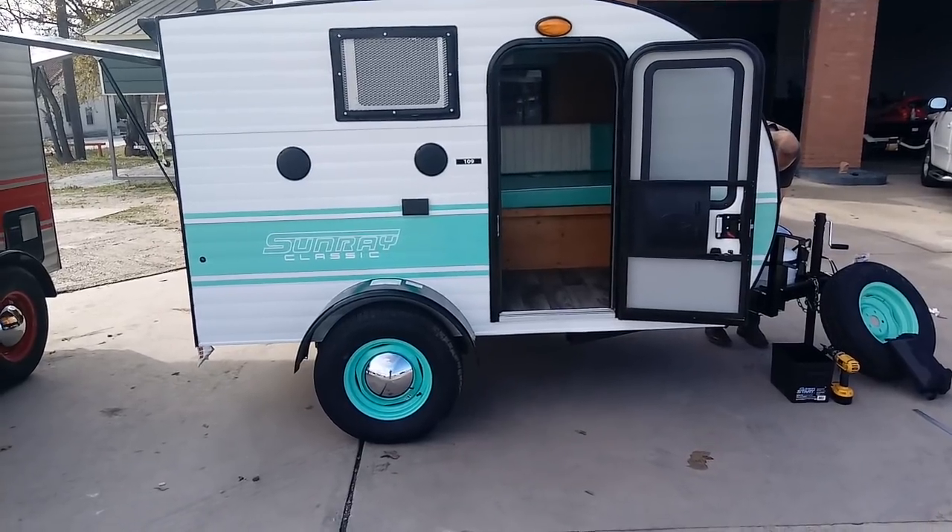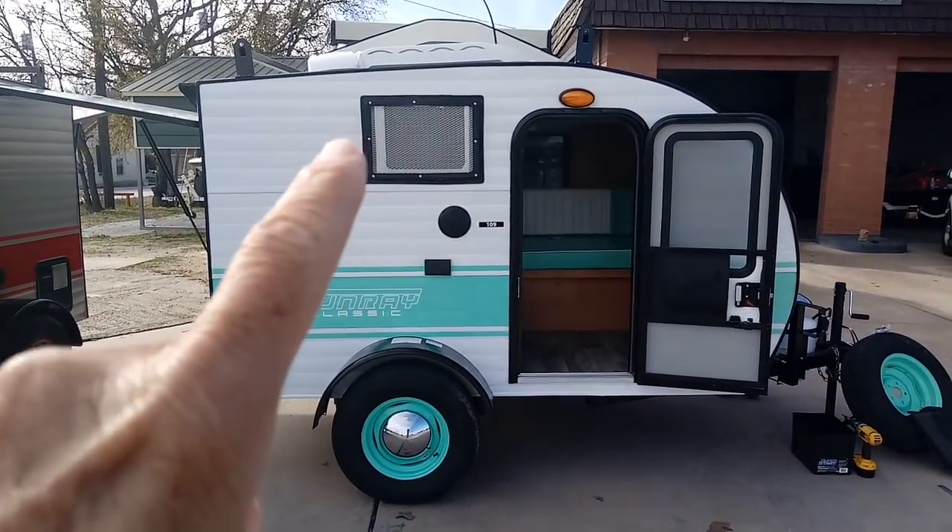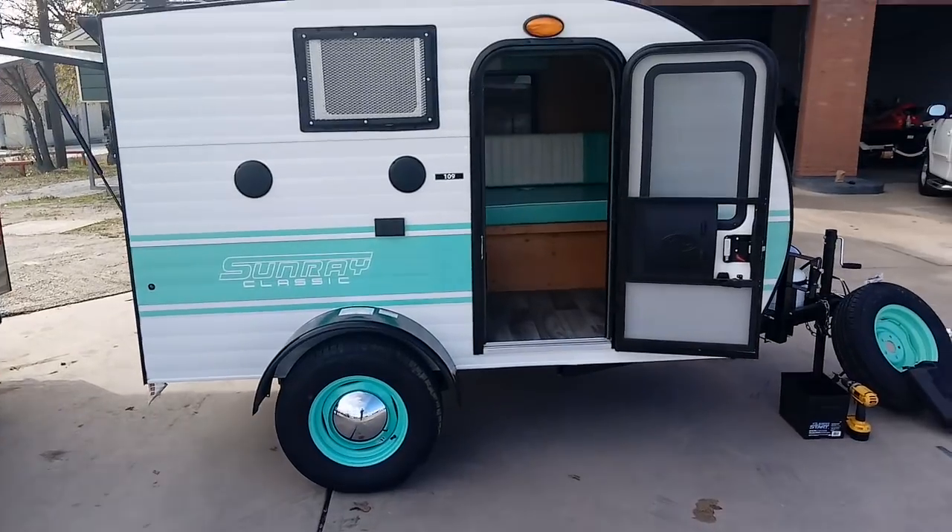It's going to cost you around $10.5K. It's got a window AC up here. You can see those look like 14-inch tires.